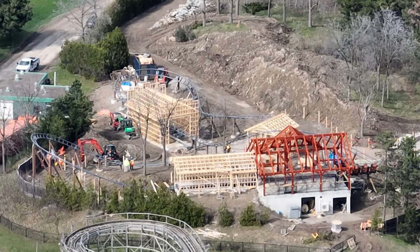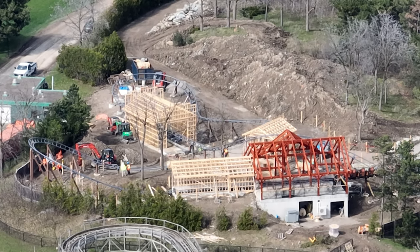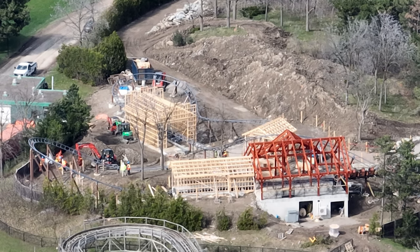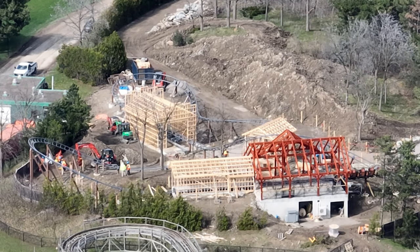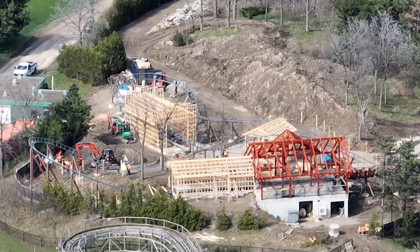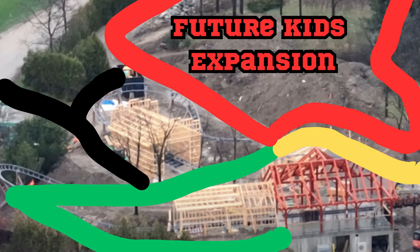I wanted to talk about the future of Planet Snoopy and how important the kids' area and families are to Canada's Wonderland, and how untouched and how little land of Dinosaurs Alive was used. The second launch building is essentially where the queue line begins, and that leads up to a midway. You can see there's a whole lot of land next to that giant dirt pile that goes all the way around — that can be used for a future expansion. Right here on the screen: the red area is future kids' expansion, the black is a service road, the green is the queue line, and the yellow is the midway that leads down to Planet Snoopy.